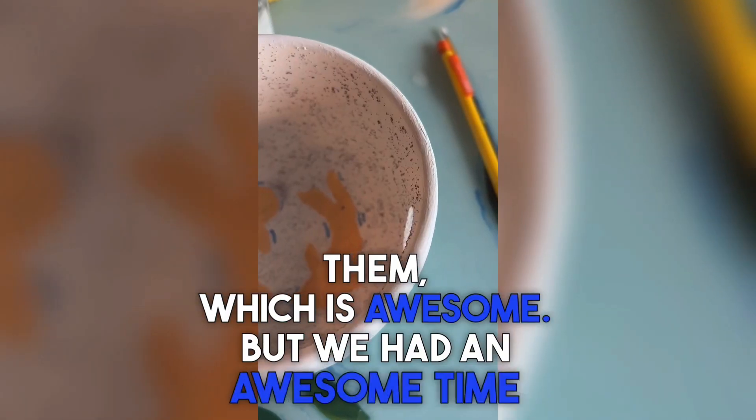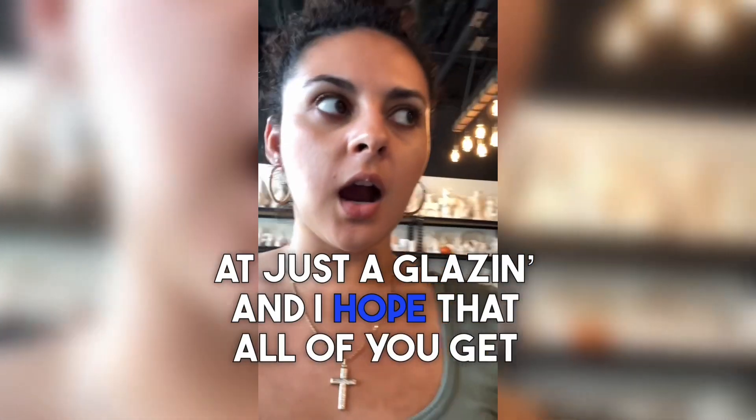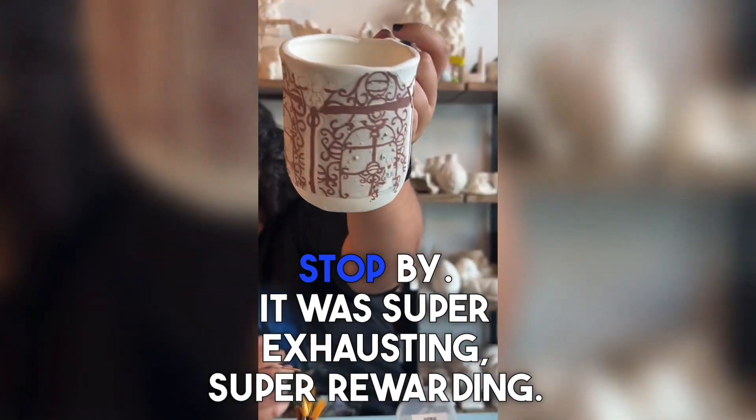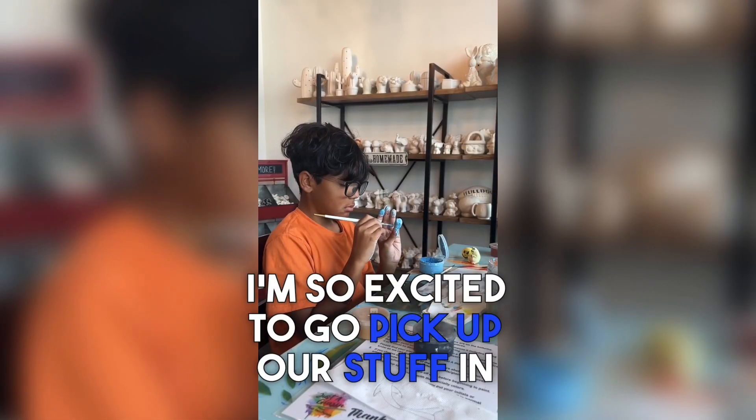We had an awesome time at Just a Glazing and I hope all of you get a chance to stop by. It was super exhausting but super rewarding — I'm so excited to go pick up our stuff in two weeks!